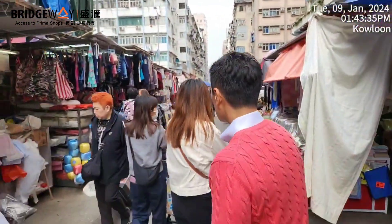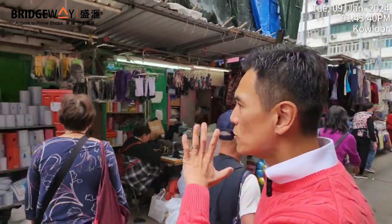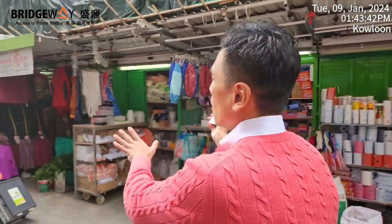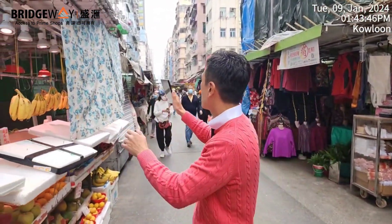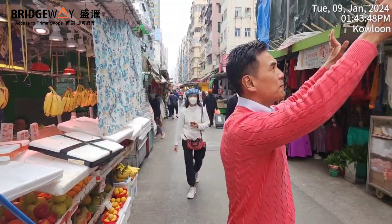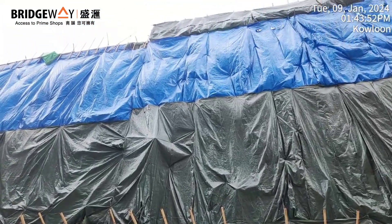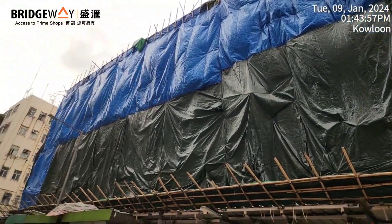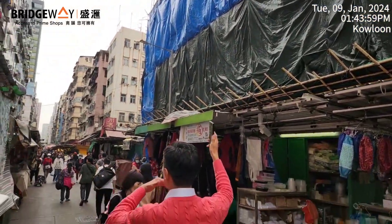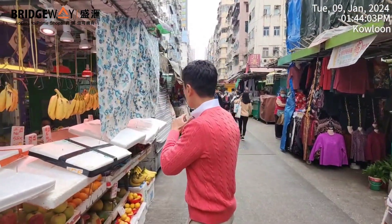Look around this area — I'm standing on Canton Road and that's Argyle Street in Mongkok, very busy. Along Canton Road you can see all these fixed pitch hawker stores. Right opposite is the Mongkok area, used to be a marketplace but now under renovation and has been empty for about 12 years.